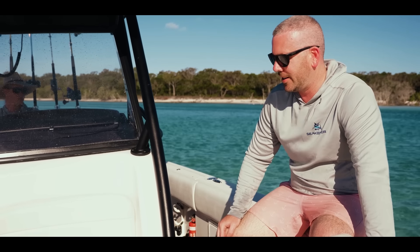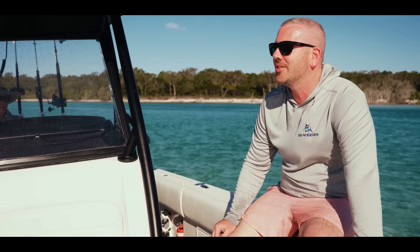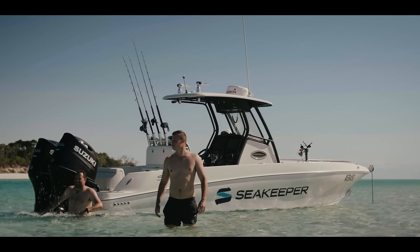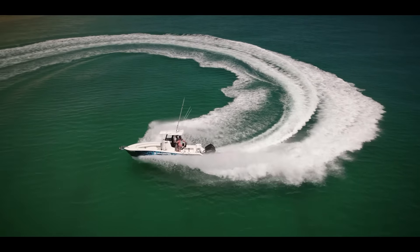We're pretty lucky in this Pacific. We've got the luxury of having a few pretty nice centre consoles to use as our demo boats. This one we're on now is our Signature 788SF and the other one's obviously our Veech 23 console.